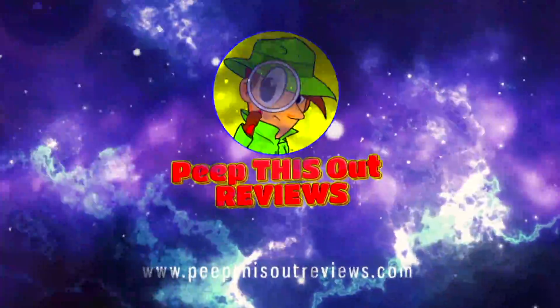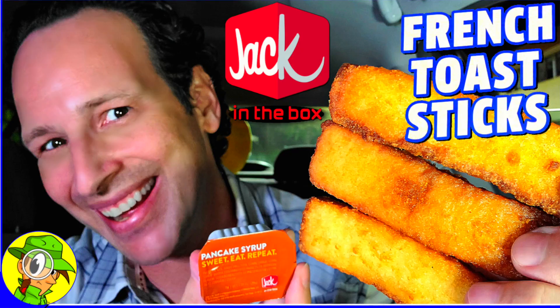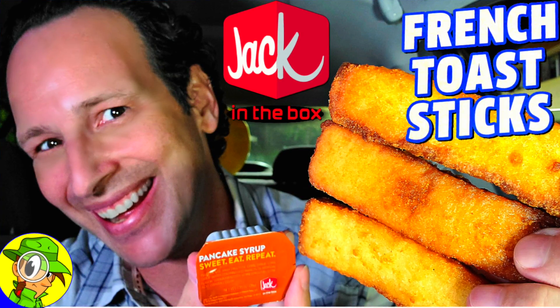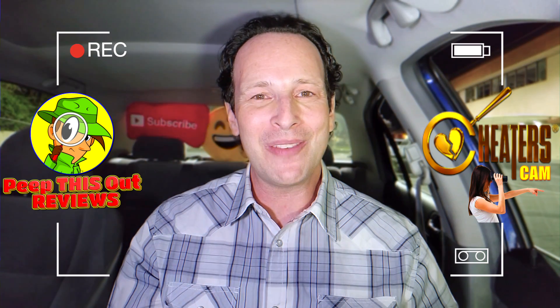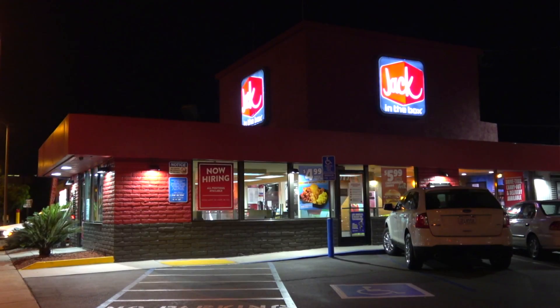Welcome to Peep This Out Reviews with Ian K. Stay frosty! What's going on everyone, it's Ian K back again with another high quality foodie feature for you here on Peep This Out Reviews, cheaters cam style after hours.